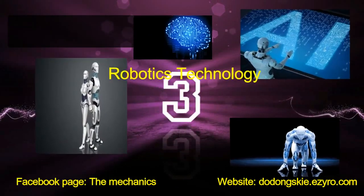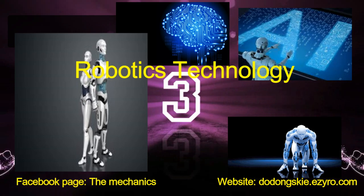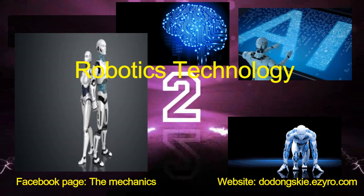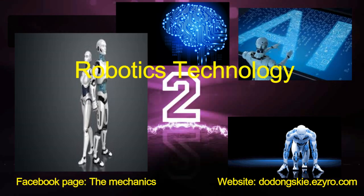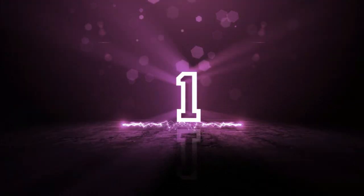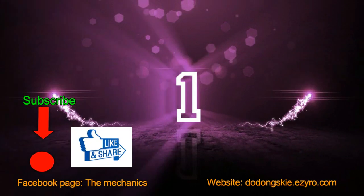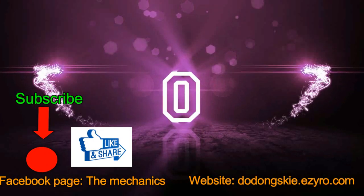Hello guys, Dongski again. Today I'm gonna give you an idea of how fast the development of the automotive industry is. In this video, you will see the basic automation of vehicles using robots. Enjoy watching, don't forget to click the like button and subscribe to follow my next video. Thank you.